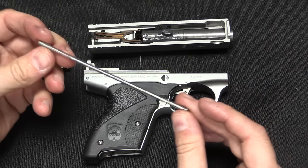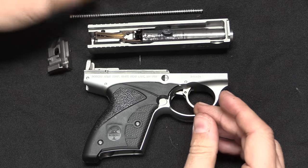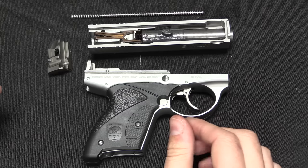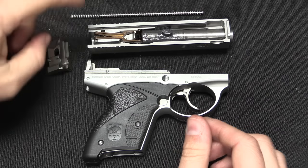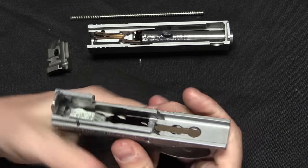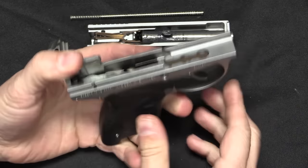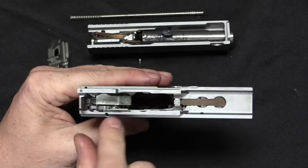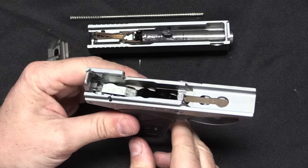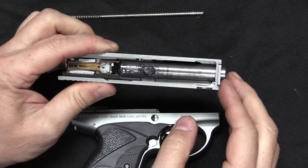The recoil spring that Boberg uses is remarkably small. What's interesting about this design is that Boberg has a number of other elements set up to bleed energy out of the system rather than just relying on a recoil spring to slow down the slide. In particular, the lifter mechanism sucks a lot of energy out of the recoil stroke. You've also got the locking system which draws some energy when it cycles.